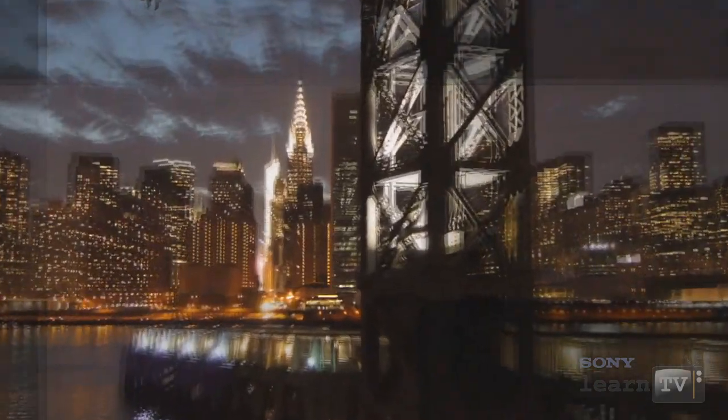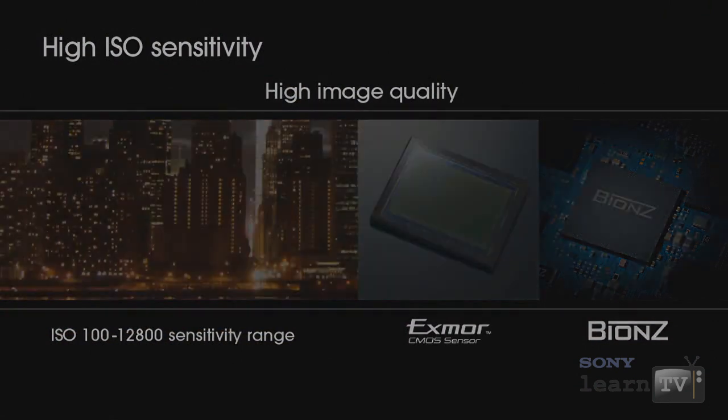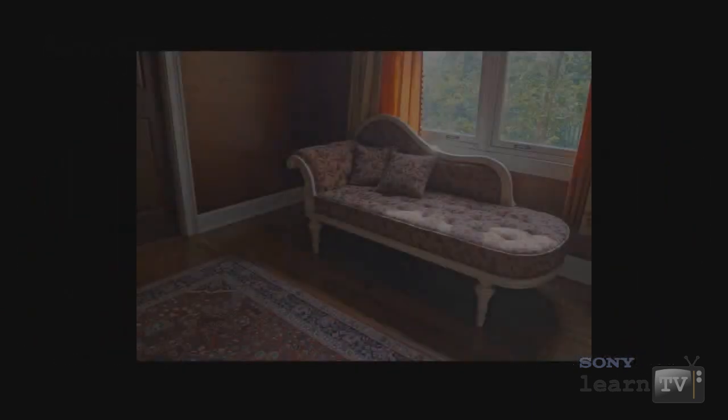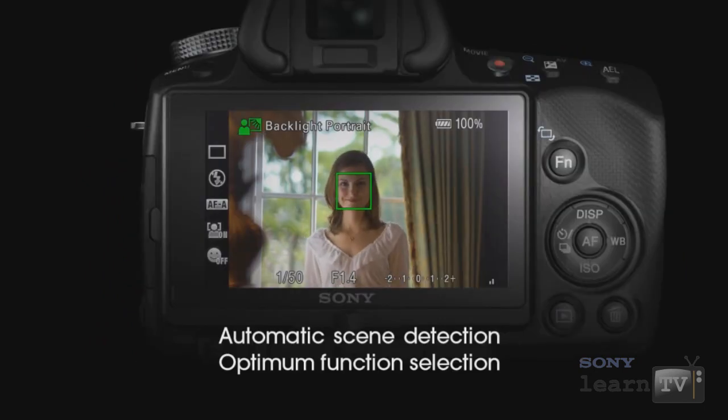For those wanting to experiment a bit more, you can capture images at high ISO settings or use the intelligent modes to create amazing high dynamic range images and automatically compensate for common photographic challenges like backlit subjects.